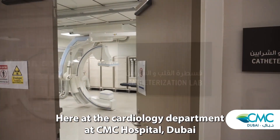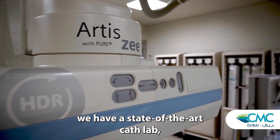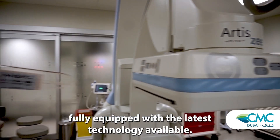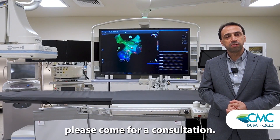Here at the cardiology department at CMC Hospital in Dubai, we have a state-of-the-art CATLAB fully equipped with the latest technology available. If you have any problems, please come for a consultation.